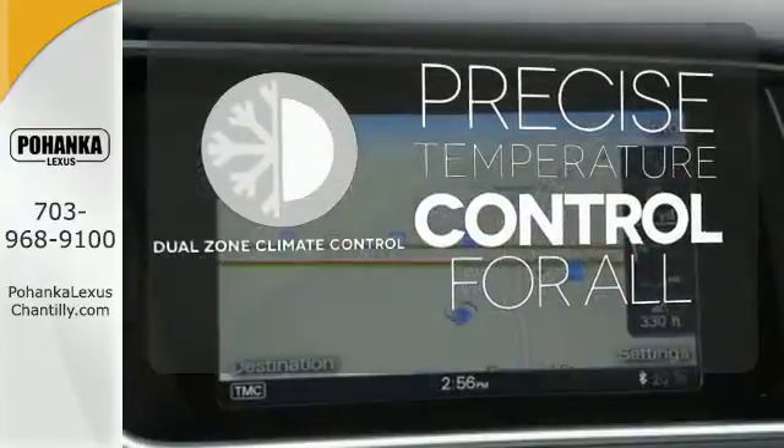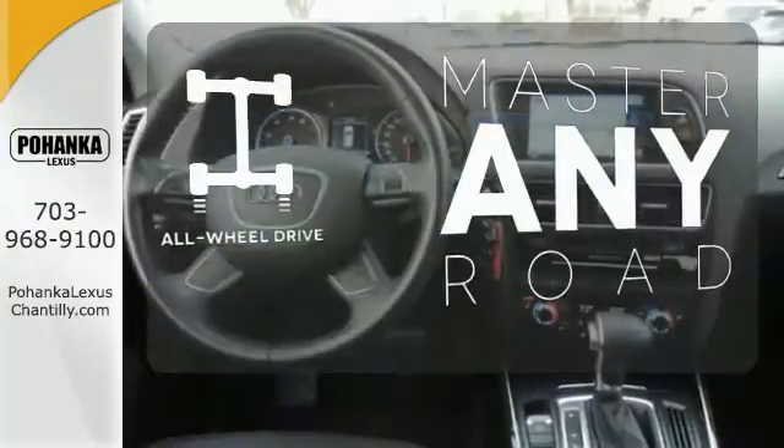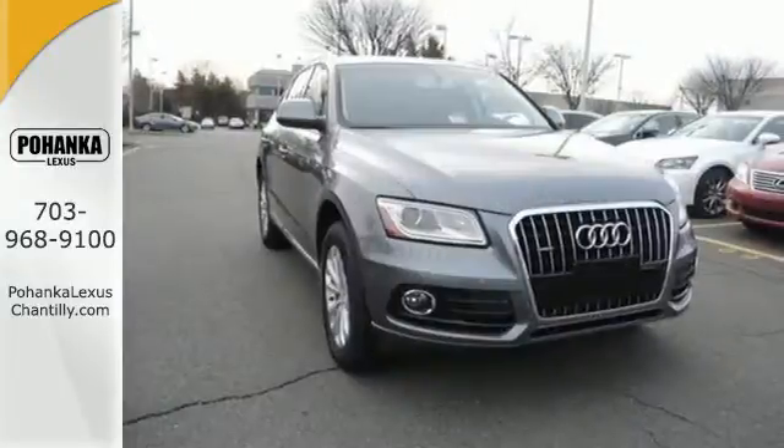No one will complain about the temperature with the dual zone climate control. Control the road with all-wheel drive. Don't give up on luxury just because you need more space.